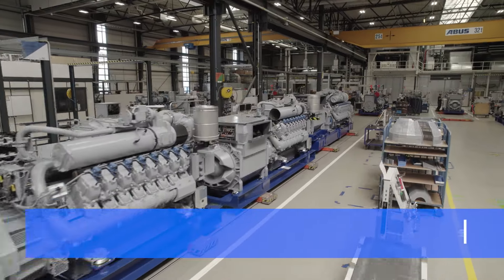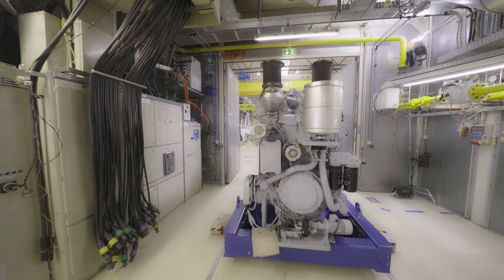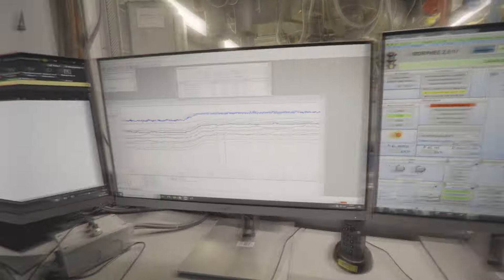All gen set components are assembled on a base frame on two production lines. Before delivery, the systems undergo extensive tests on the test bench. After testing, they are ready for shipment to customers around the world.